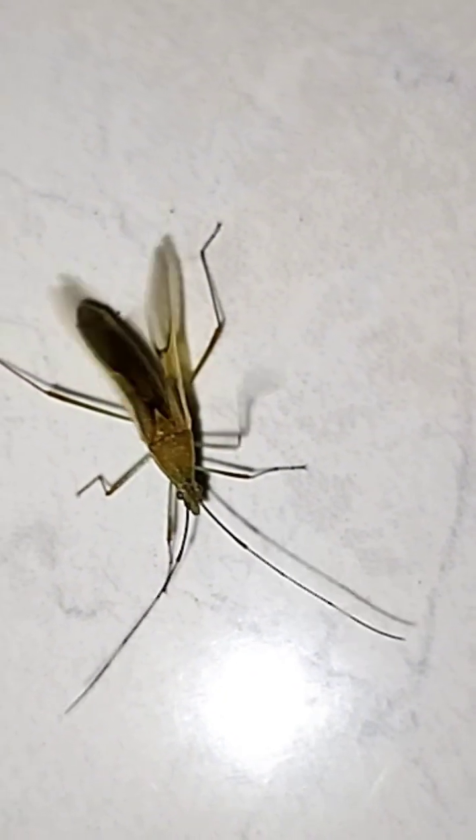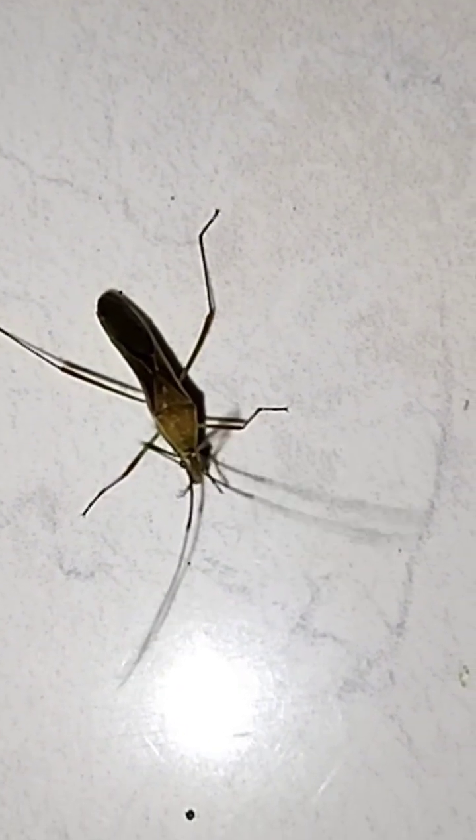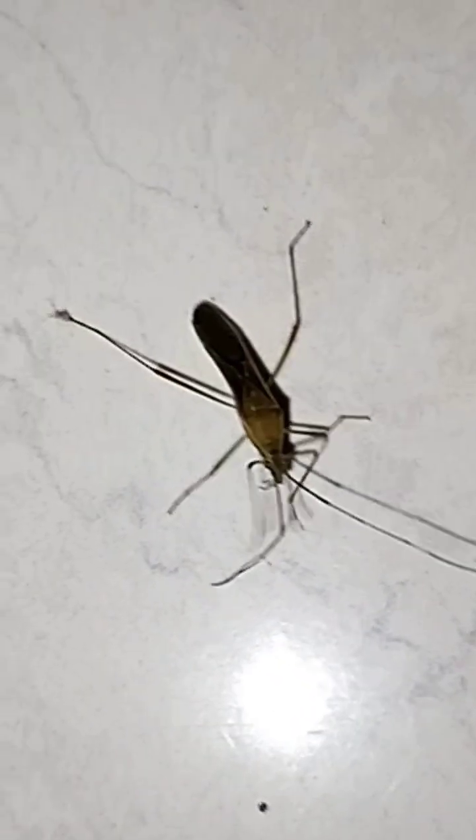The assassin bug is a master of stealth and patience. It will wait motionless for the perfect moment, then strike with lightning speed and deadly precision. Some are so territorial that they will even attack others of their own kind.